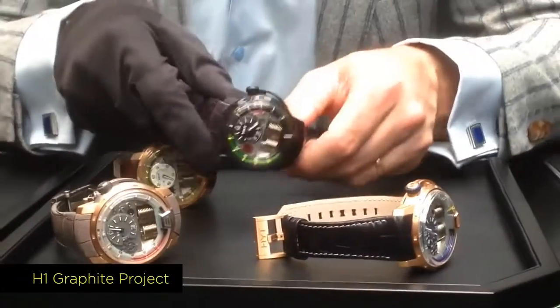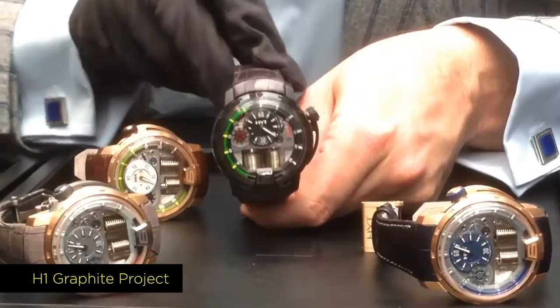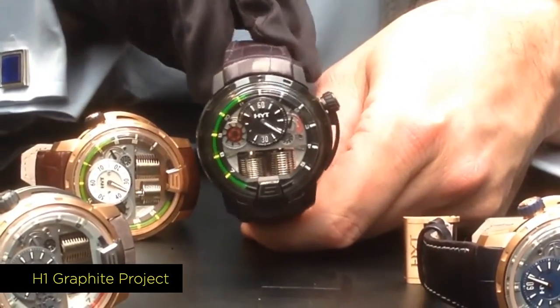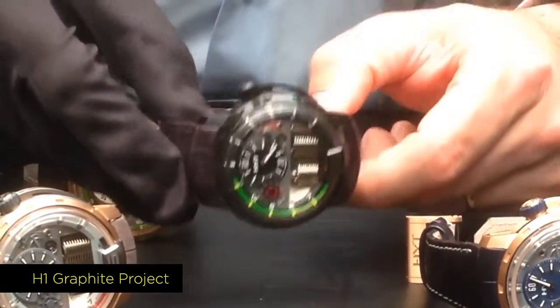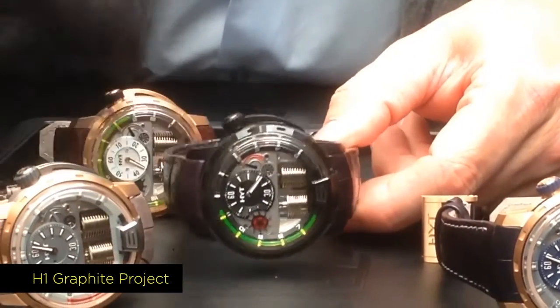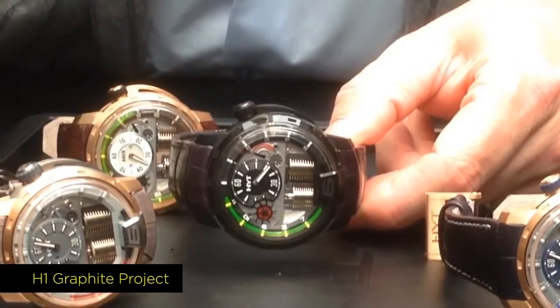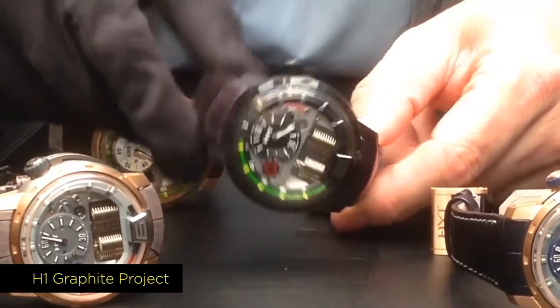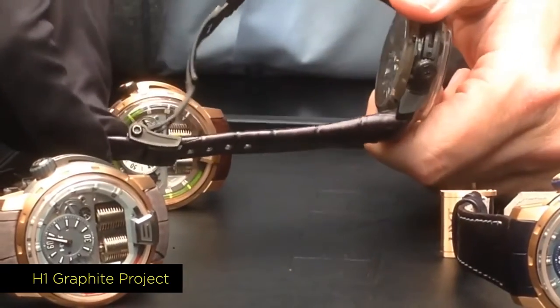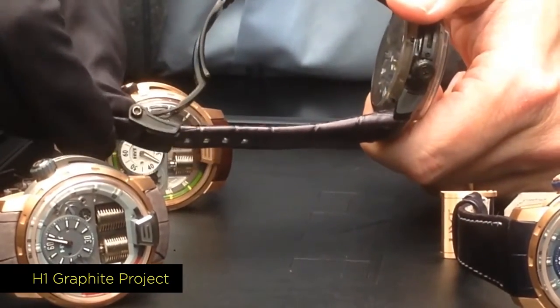Finally, on the H1 novelties, we have finalized the project called Graphite. It's a case made of resin — a very strong material called poly epoxide. This watch now also comes on a leather strap with the introduction of a black DLC deployment buckle.